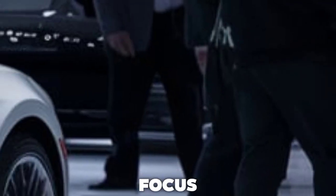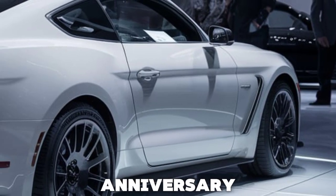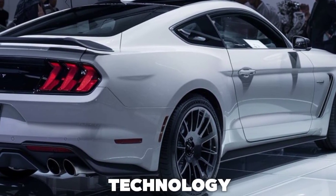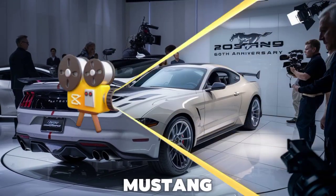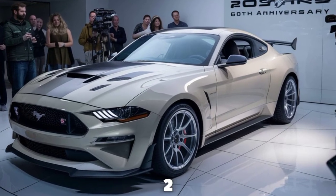But Ford didn't just focus on looks and power. The 2025 Mustang 60th Anniversary Edition also comes equipped with the latest in driving technology. MagneRide dampers, advanced driver assistance systems, and selectable driving modes ensure that this Mustang isn't just about raw power — it's about control and precision, too.